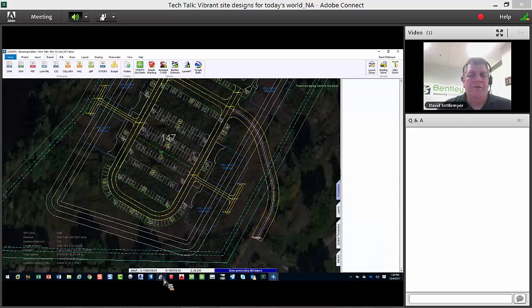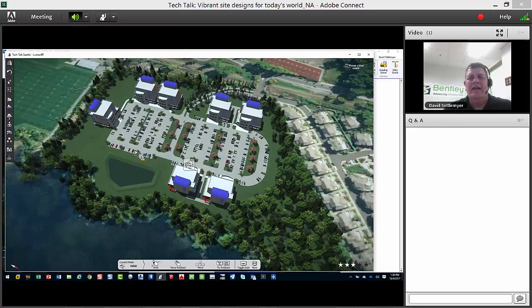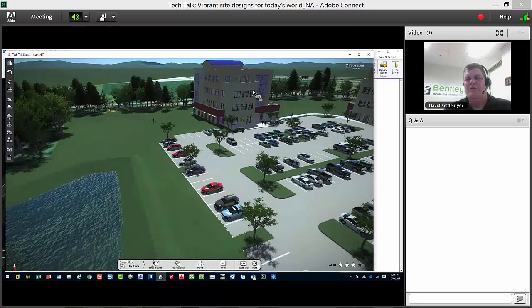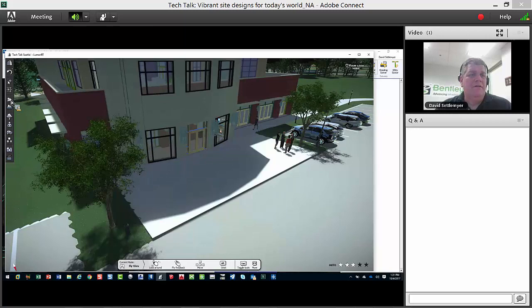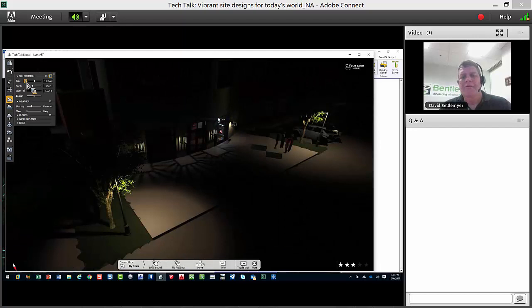Now let's take this to the next level. I've exported the Site Ops design to LumenRT and added trees around the perimeter with randomization. The result: buildings, cars — and I made the highway have moving traffic. I can see the pond actually reflecting light. Trees are moving with the wind, everything is swaying. One of my favorite features is showing time of day: do we have enough street lights? Will car headlights from a facility shine on residents? These are real design questions LumenRT helps answer visually.